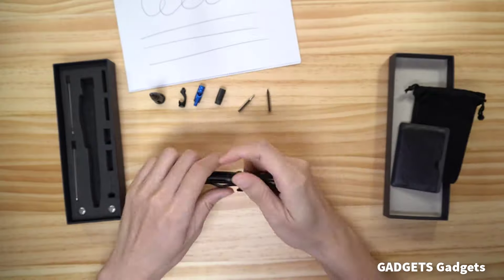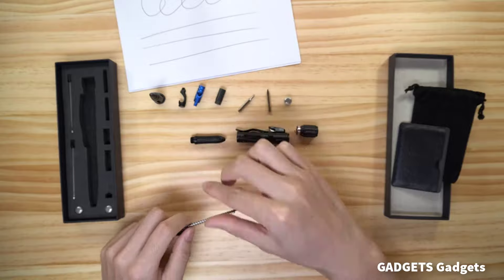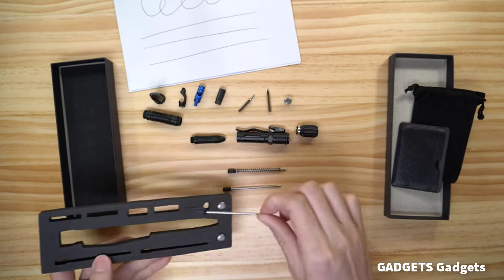Included accessories: emergency whistle, magnesium rod for fire starting, bottle opener, cross screwdriver, straight screwdriver, two black ink refills, and two sets of batteries.